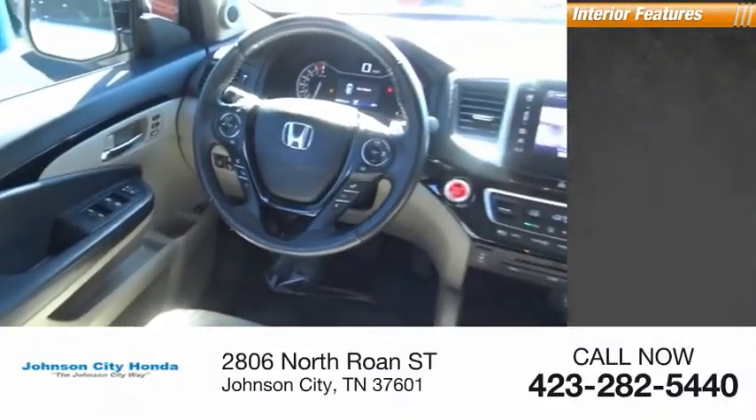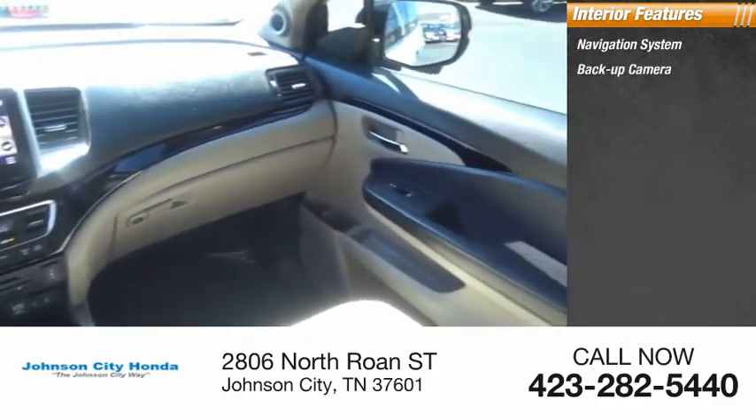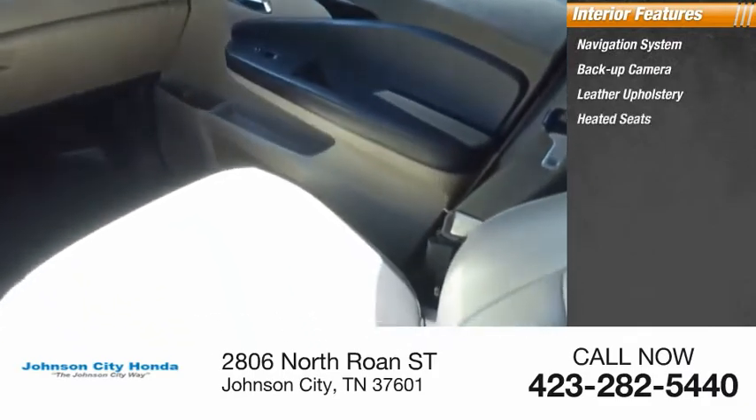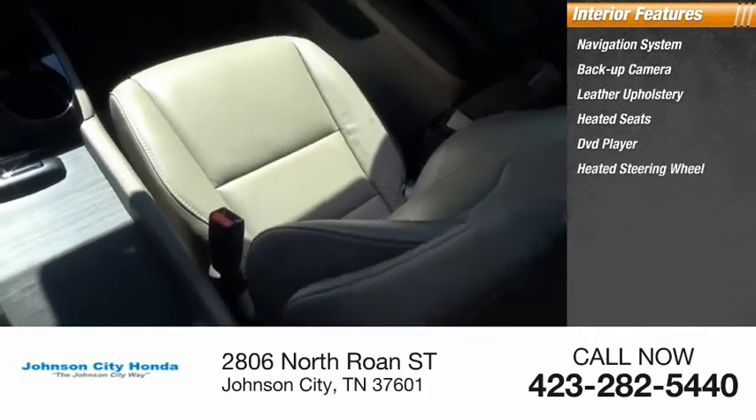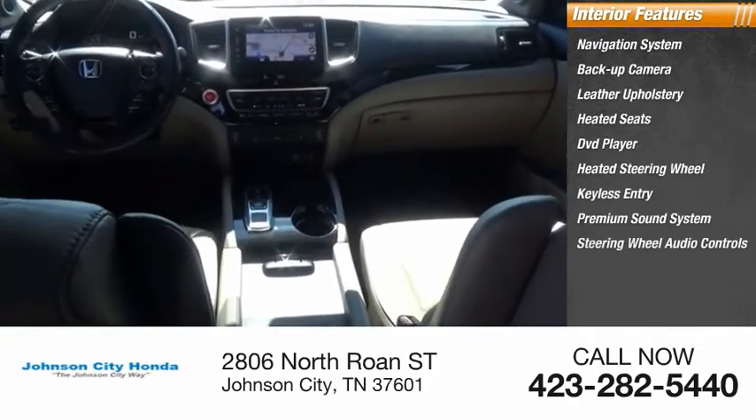Inside you'll find navigation system, backup camera, leather upholstery, heated seats, DVD player, heated steering wheel, keyless entry, premium sound system, steering wheel audio controls, security system.